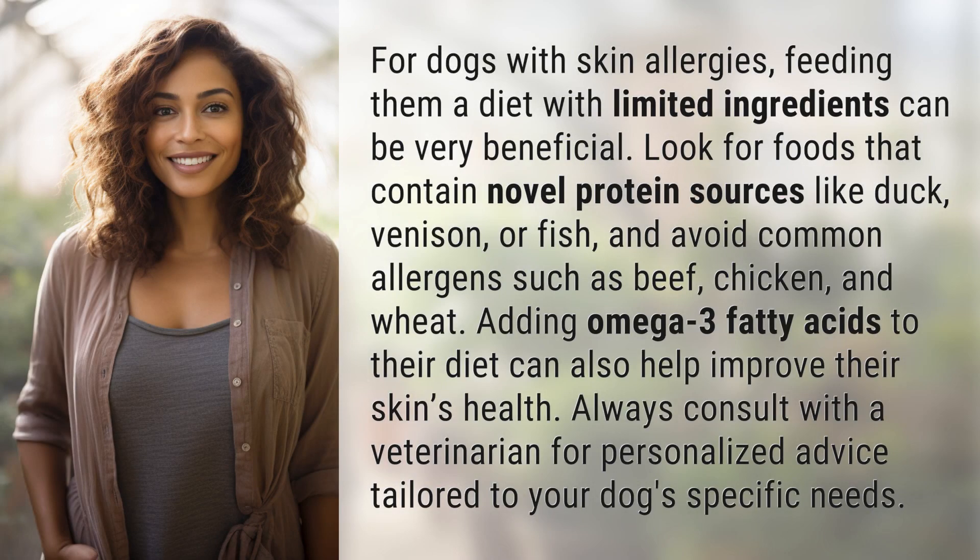For dogs with skin allergies, feeding them a diet with limited ingredients can be very beneficial. Look for foods that contain novel protein sources like duck, venison, or fish, and avoid common allergens such as beef, chicken, and wheat. Adding omega-3 fatty acids to their diet can also help improve their skin's health.